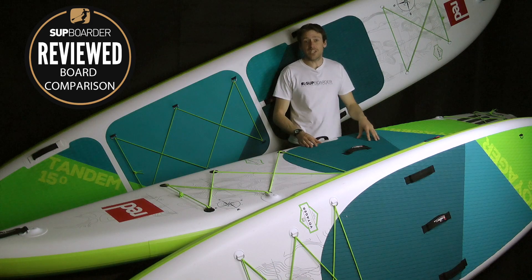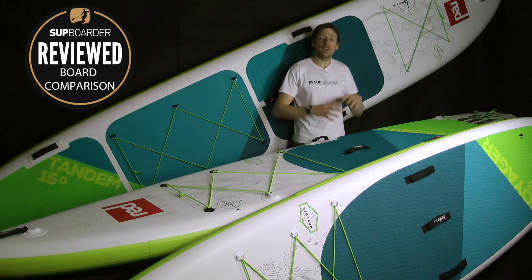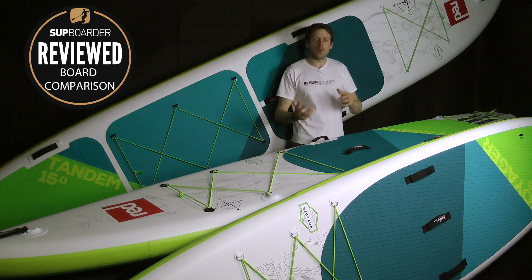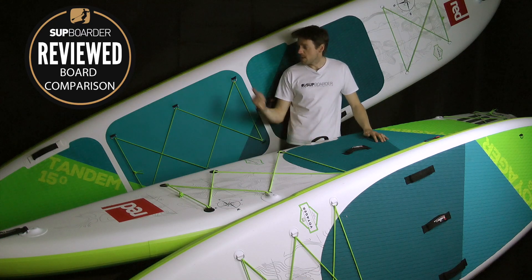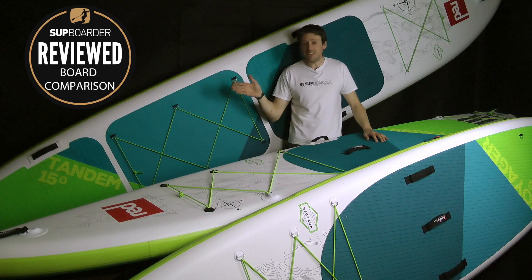Welcome back to another Supboarder review. As you can see, I am surrounded by big Red Paddle Co Voyagers. We are going to do the full Voyager range in a sort of review-stroke-comparison video. You should have seen me about 20 minutes ago trying to wrestle this 15-foot tandem beast into the studio — it barely even fits.